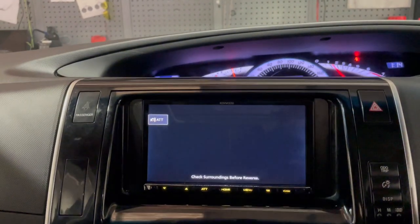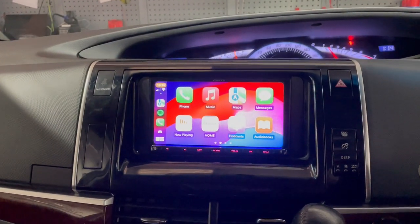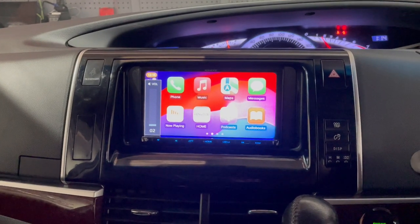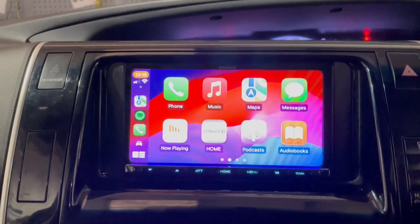We managed to keep the factory reverse camera, so that's a saving. It was a six-volt bit of kit. Steering wheel controls are working, and we've added a Kenwood AT21, which is one of our best-selling units.